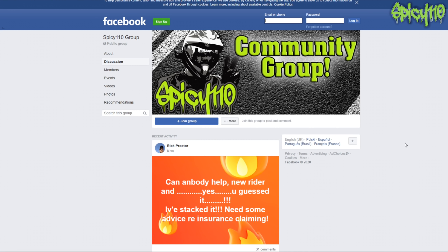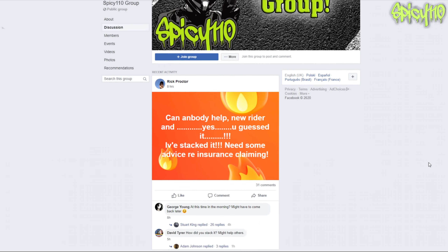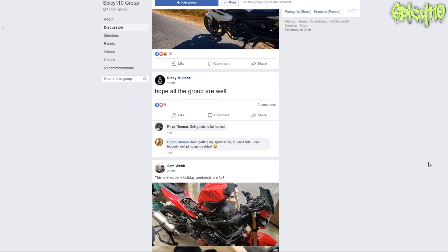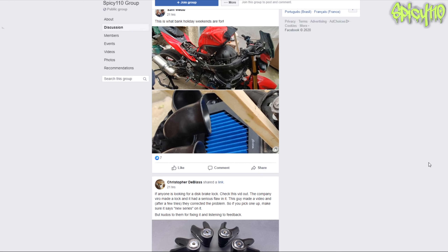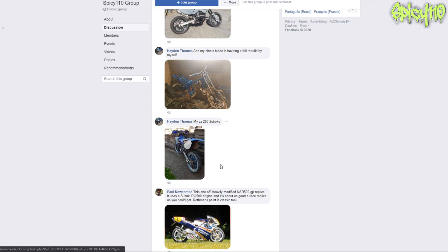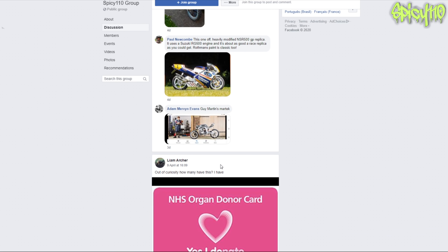Now we're on the Spice 110 community group - join if you'd like, there's over a thousand members. It's very good for getting helpful information, advice, and a laugh. Sorry if I've messed this up before - I thought I always had the same comments but it's a completely different set of comments from the group.